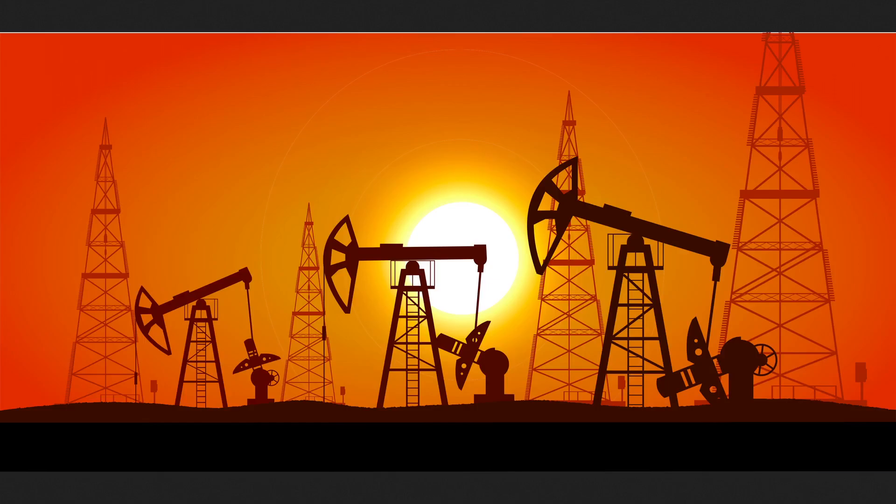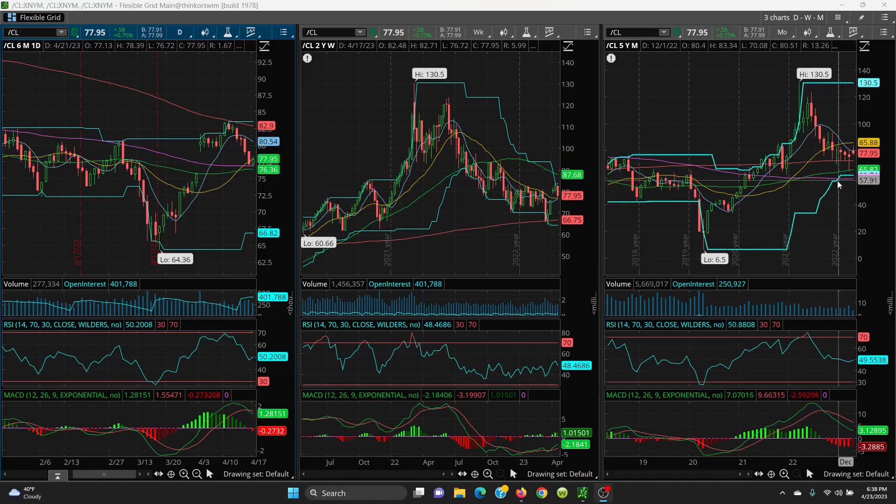This is the Iron Trader. Today is Sunday night and we're going to take a look at crude oil and natural gas. This video is for information purposes only, not a recommendation to buy or sell any stock, commodity, or ETF. Please like and subscribe, thanks for watching.